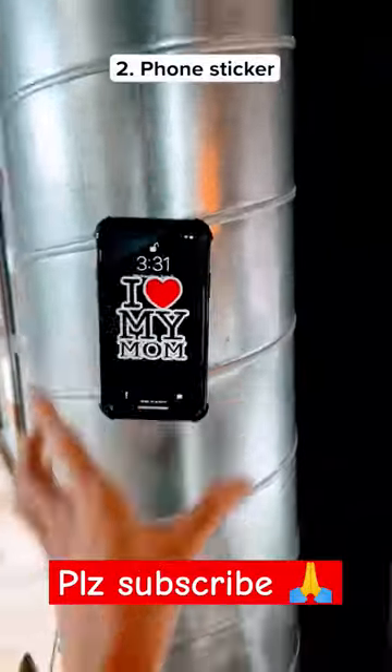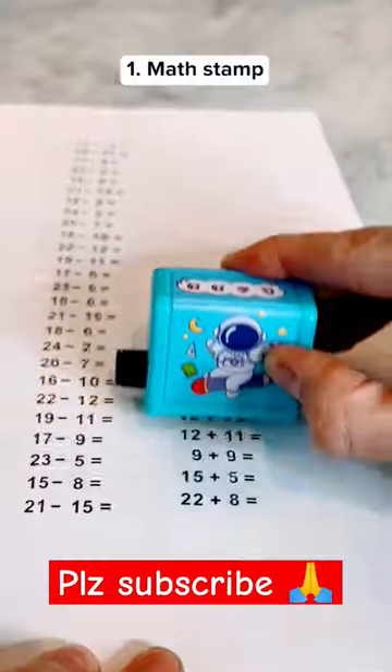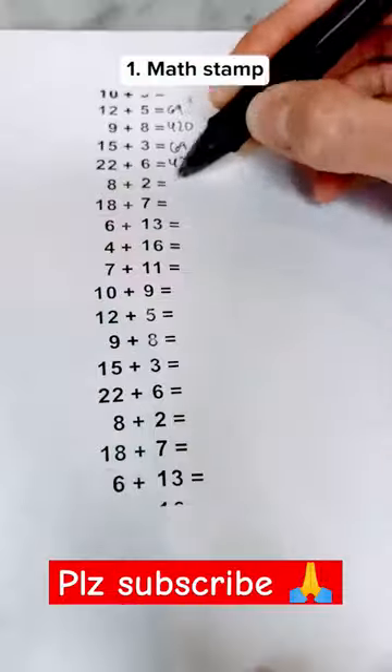This gadget can be put on the back of your phone and it allows your phone to stick to almost any type of surface. This is a math stamp with addition and subtraction to help you get better at math.